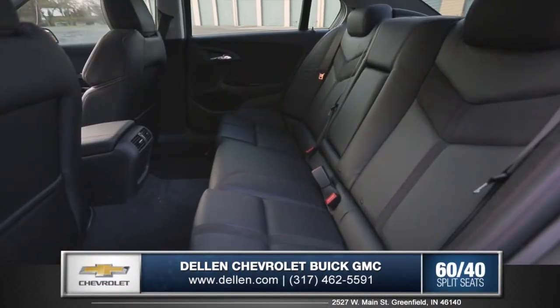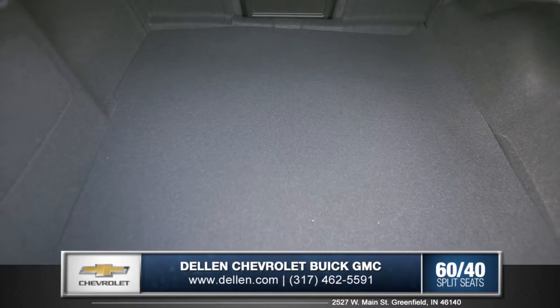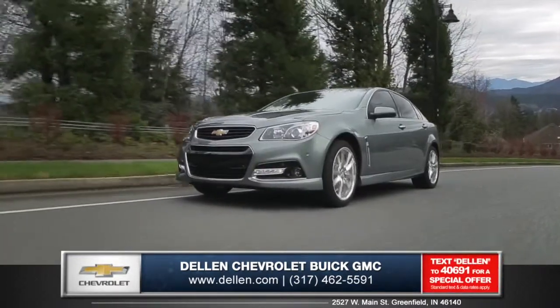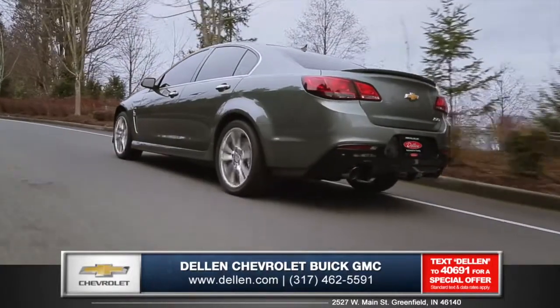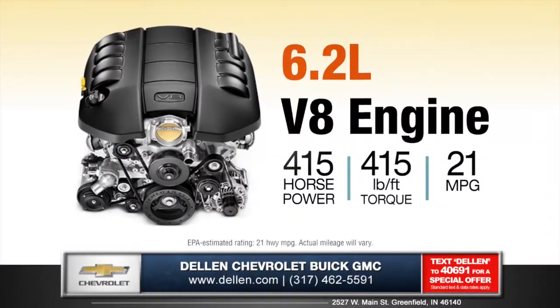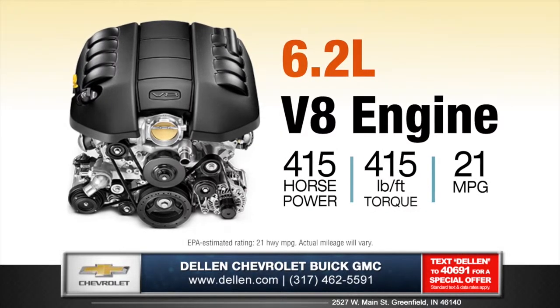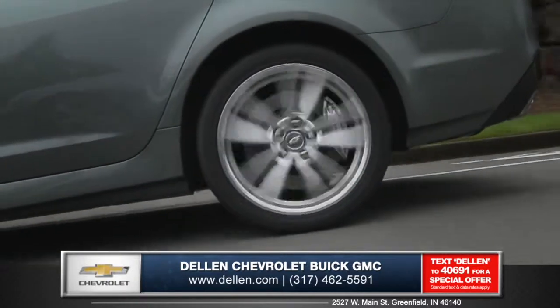The SS is a full-size performance sedan with seating for 5, and the trunk gives a generous 16.4 cubic feet of cargo volume for all your gear. At the heart of the SS sports sedan is the Corvette-inspired 6.2-liter V8 engine that raises the bar with 415 horsepower and 415 foot-pounds of torque, accelerating from 0 to 60 in just 4.7 seconds.